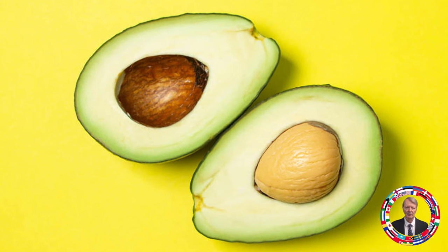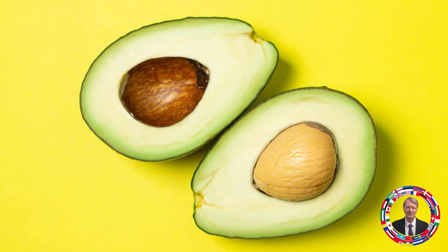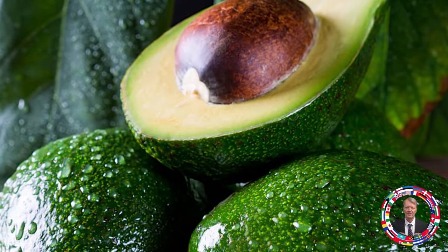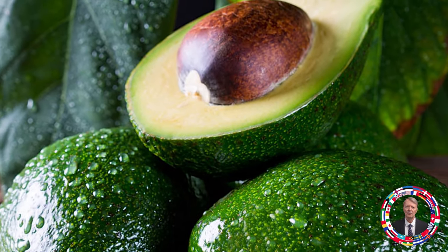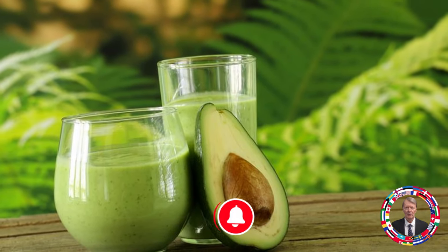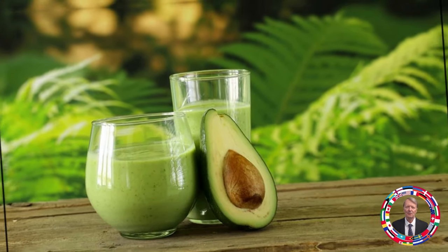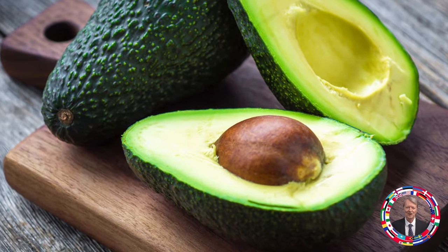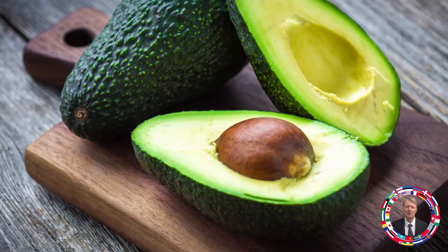Fruit 5: Avocado — Anti-wrinkle and moisturizing fruit. Avocado is rich in monounsaturated fats, vitamin E, and beta carotene, which help moisturize the skin and prevent wrinkles. Regular consumption of avocado helps to maintain skin elasticity and reduce the signs of aging. Recommended amount: half an avocado several times a week.